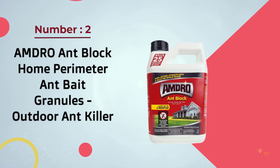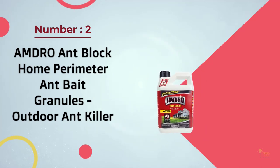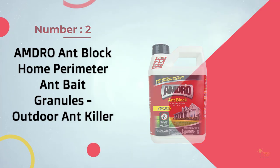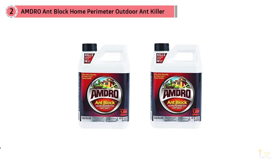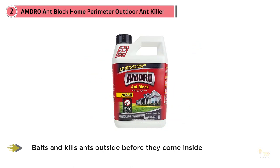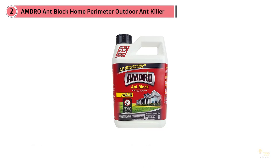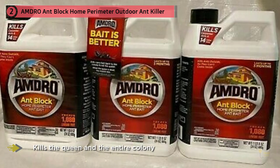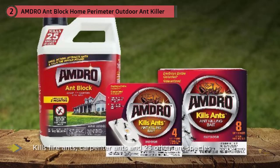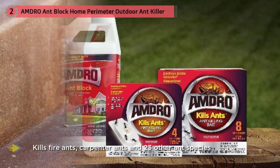2. Amdro Ant Block Home Perimeter Ant Spade Granules Outdoor Ant Killer. If you've got a wide-ranging ant problem, or you're not sure where your ants are coming from, spreading some granules like Amdro Ant Block around your house can help get the problem under control. The active ingredient is hydromethanol, a chemical pesticide that shouldn't be used around children, pets, livestock, or gardens where food is grown.